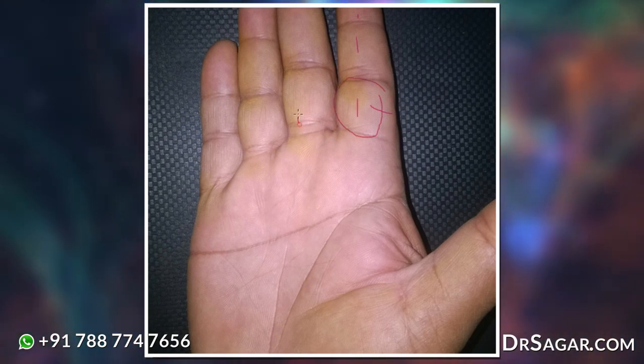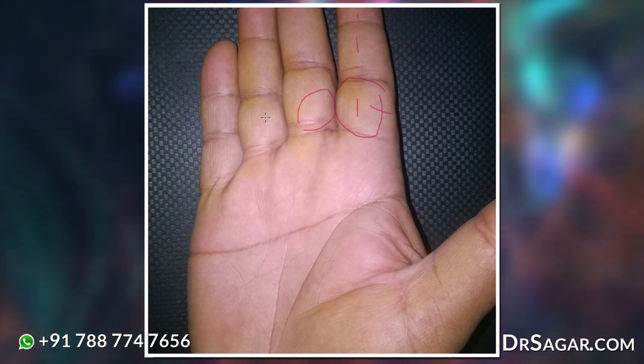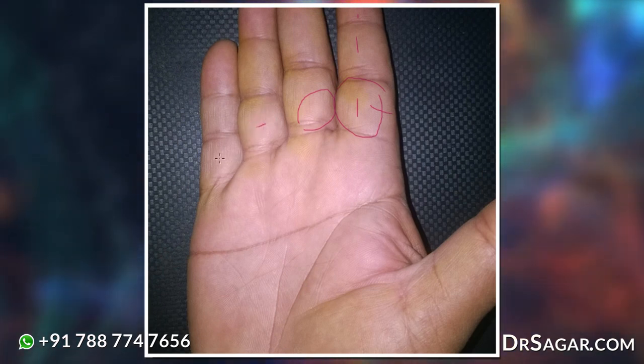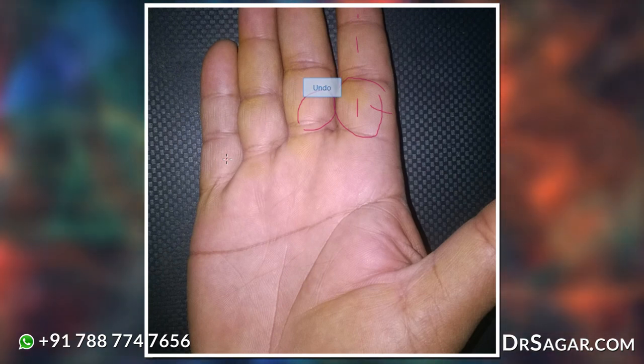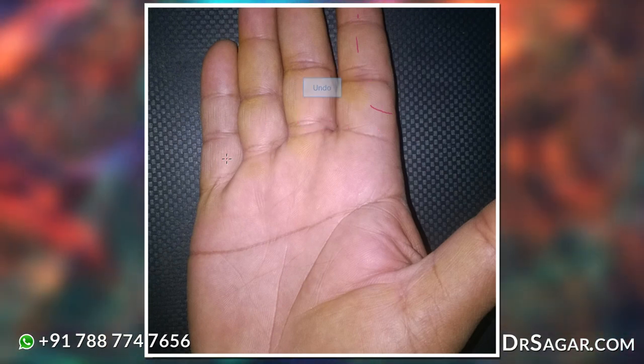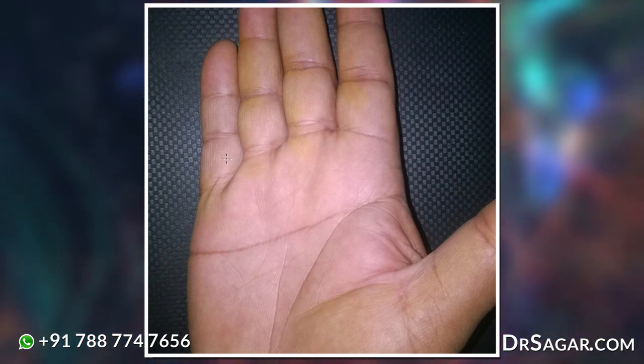You can see the lower phalanx. There are three phalanges — one, two, and three — for each finger. In this hand, you can see the lower phalanx of every finger is slightly bulging.